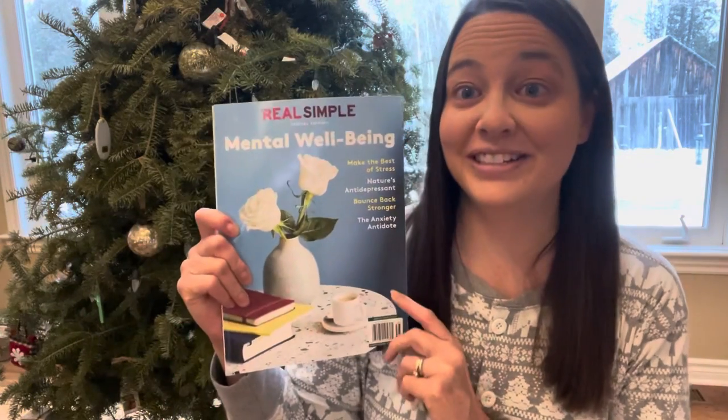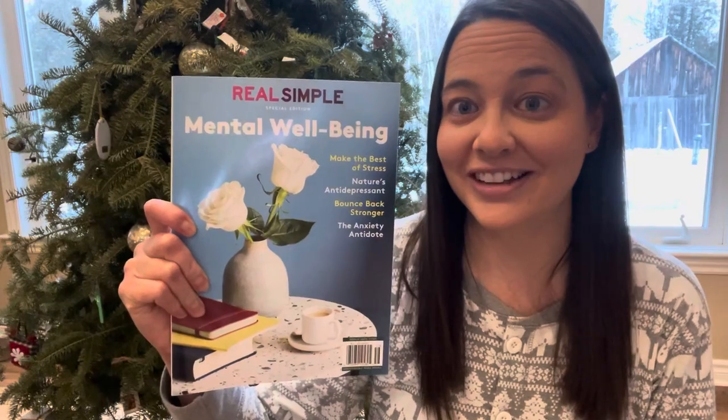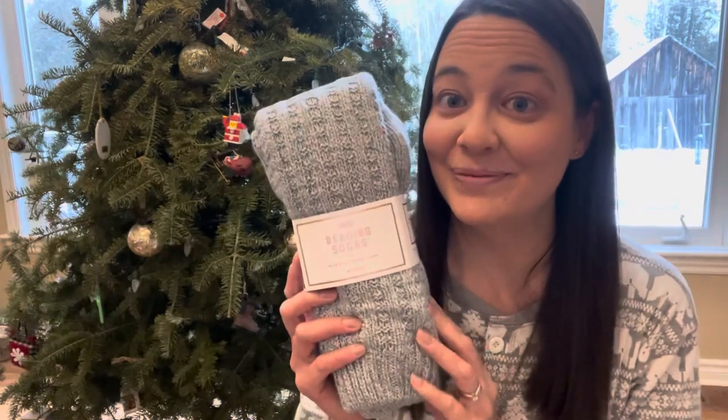I got a Real Simple special edition magazine to read over the holidays, some Indigo reading socks, and some Peppermint Halo from Sage.